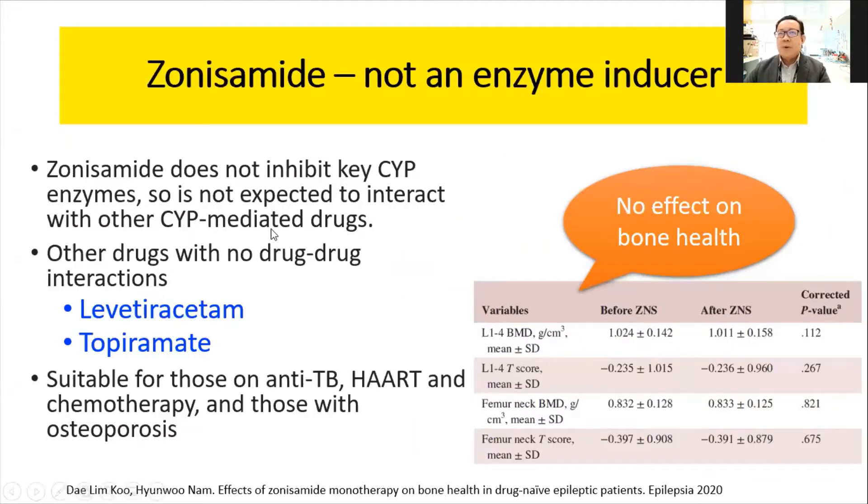More importantly, Zonisamide is not an enzyme inducer, unlike phenytoin and phenobarbital. Enzyme induction is a big problem because it creates drug-drug interactions, especially with anti-TB drugs, antiretroviral drugs, and chemotherapy. Even in elderly or postmenopausal patients, enzyme inducers carry a higher risk of osteoporosis. There is a study comparing bone health before and after Zonisamide, showing no difference in bone density. For your information, levetiracetam and topiramate are also not enzyme inducers, though their benefits differ from Zonisamide.